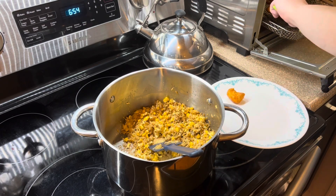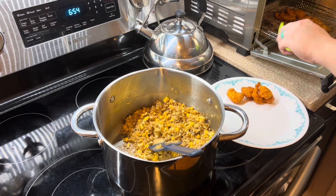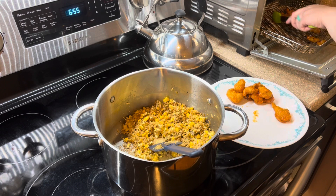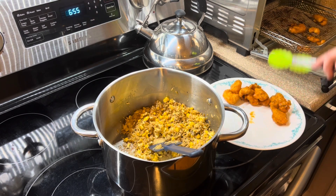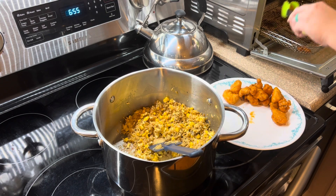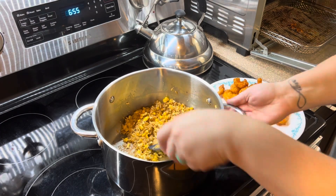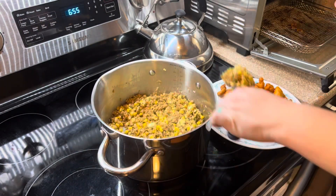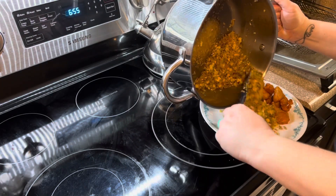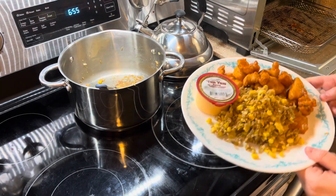Whenever I do Asian-inspired frozen chicken dinners, the sauce is always separate. I follow the package directions, but one thing I do differently is after I toss the chicken in the sauce I put it back in the air fryer for a couple of minutes. It crisps up the sauce from the sugars and I personally like it so much better. I really wanted to give you all that tip — it's so much better than just cooking the chicken, tossing it, and eating it as is. If you put it back in the air fryer or oven for a little bit to get it crispy, it's really good.